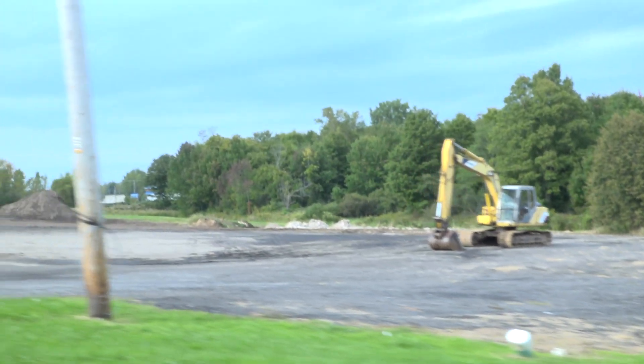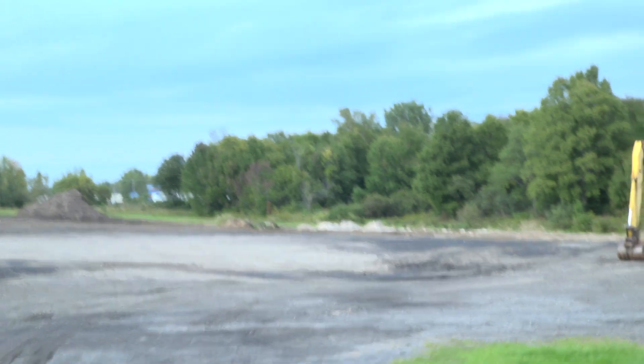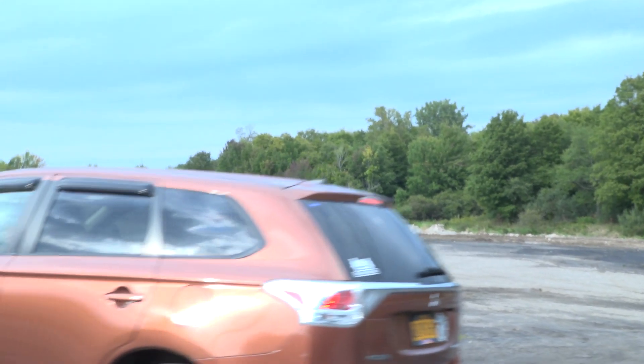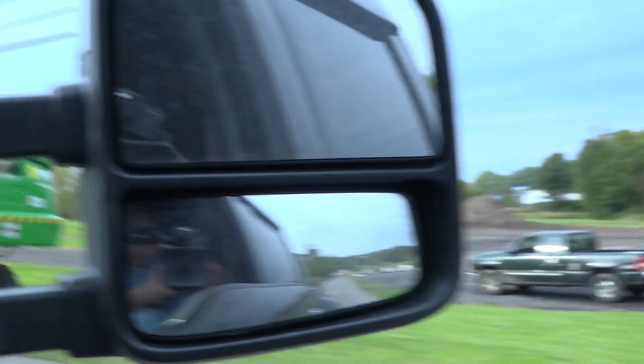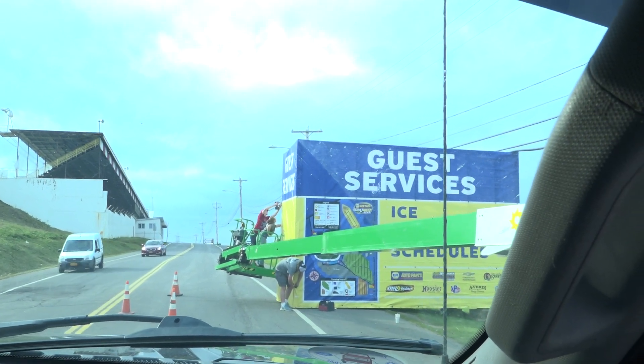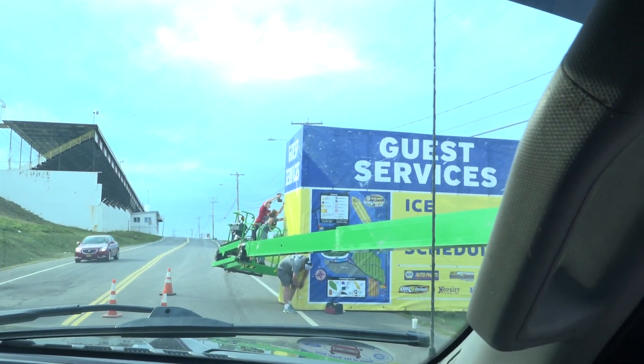We've been getting some rain here the last couple of days or so, not too horribly bad. The grounds aren't too wet. I think we're going to be in good shape. As you can see, they're still working on guest services right here in front of us. Everybody's working around here, staying busy for sure. I see Gate 6 — that's all up now. Has that all happened today pretty much?